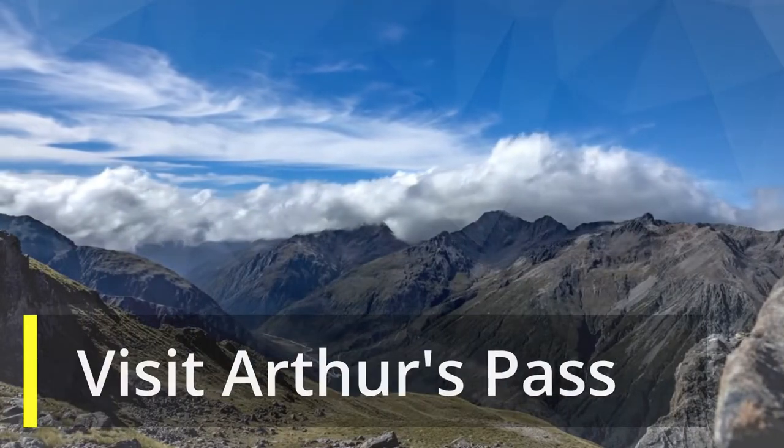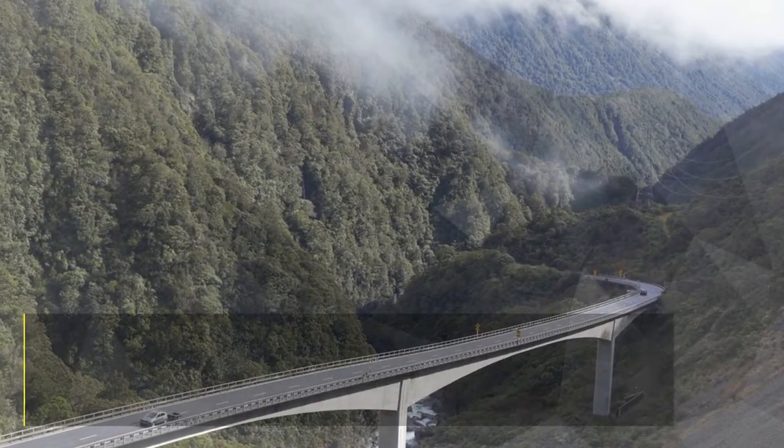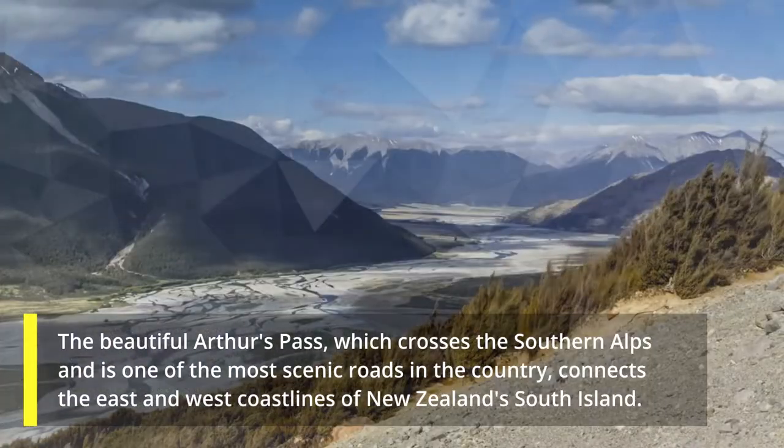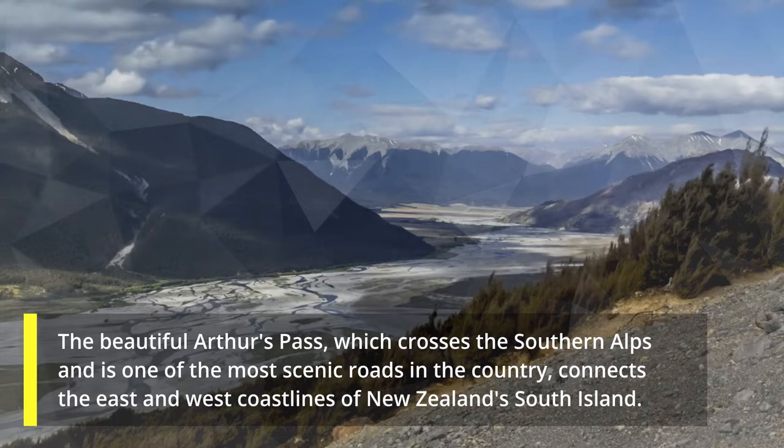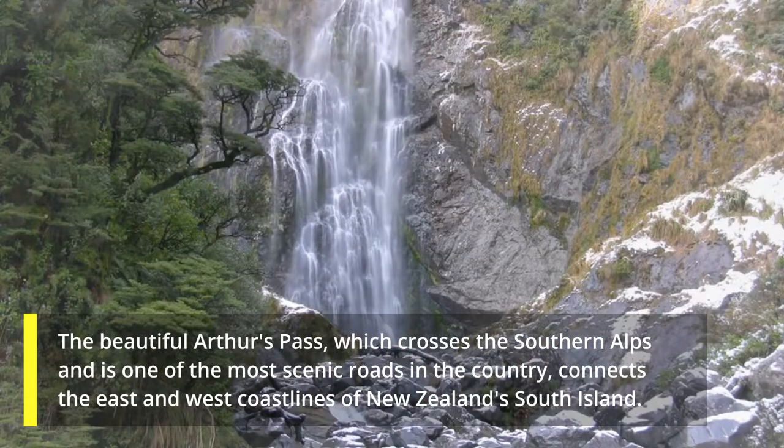9. Visit Arthur's Pass. The beautiful Arthur's Pass, which crosses the Southern Alps and is one of the most scenic roads in the country, connects the east and west coastlines of New Zealand's South Island.